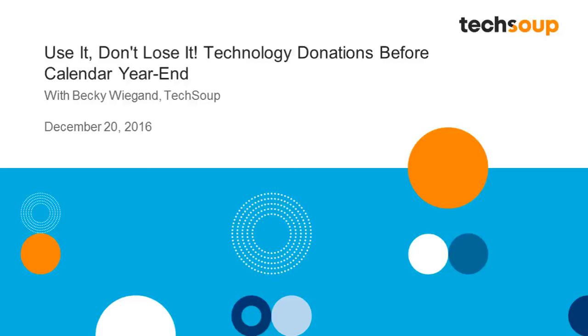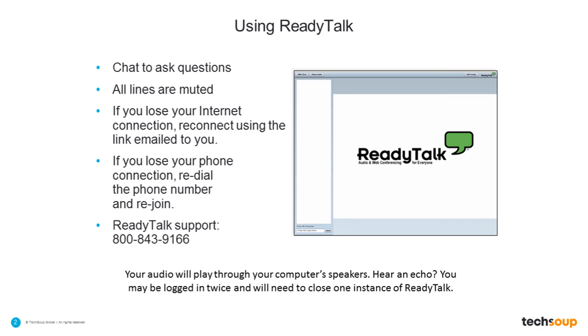Welcome everyone to 'Use It, Don't Lose It: Tech Donations Before Calendar Year End.' Thanks for joining us for today's TechSoup webinar.